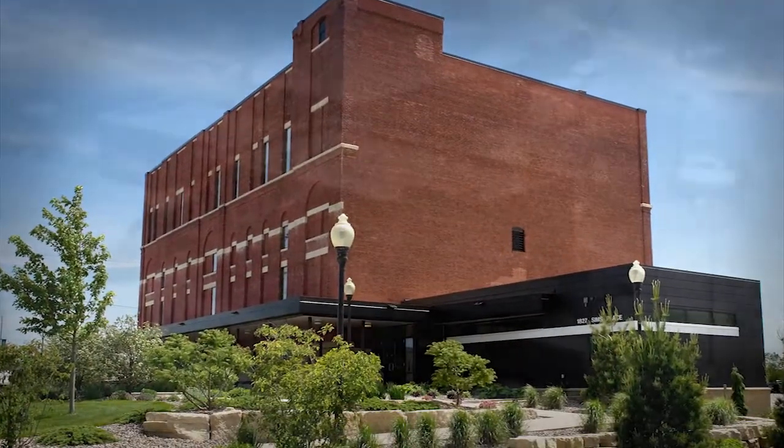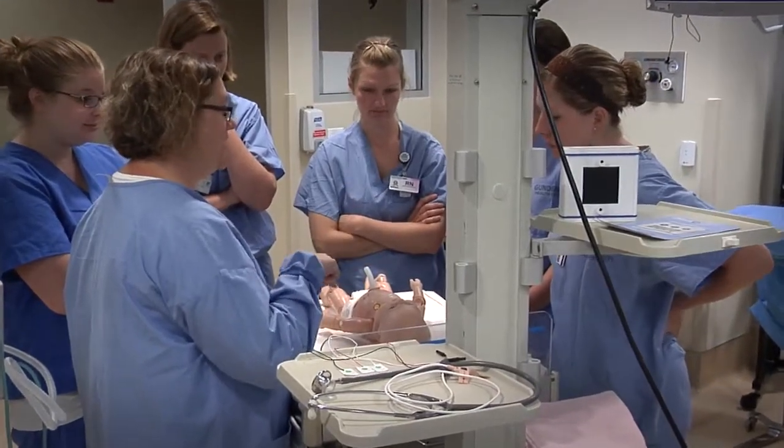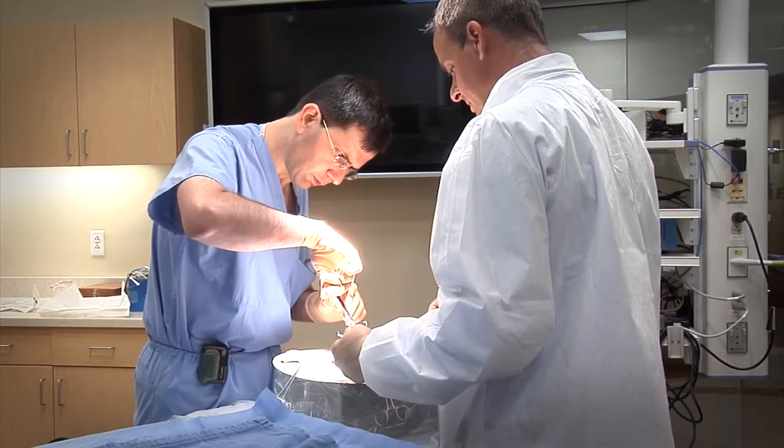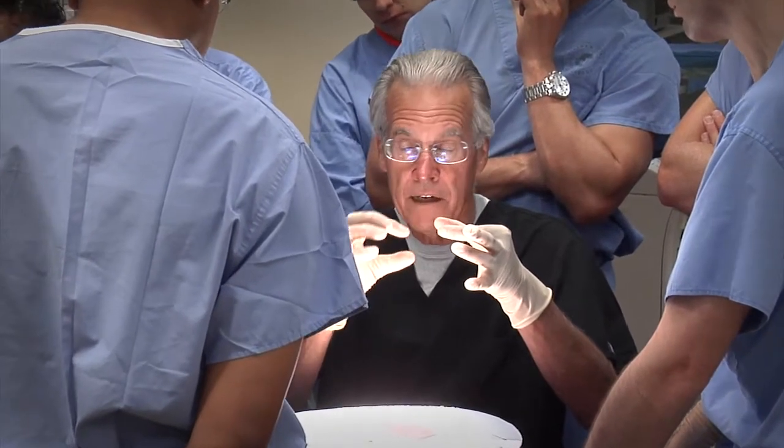Often called the Ice House, a nod to its roots as a cold storage facility for its beer brewing industry, the Integrated Center for Education features state-of-the-art training equipment, flexible simulation lab space, integrated video conferencing, and renowned clinicians to enhance the training experience.